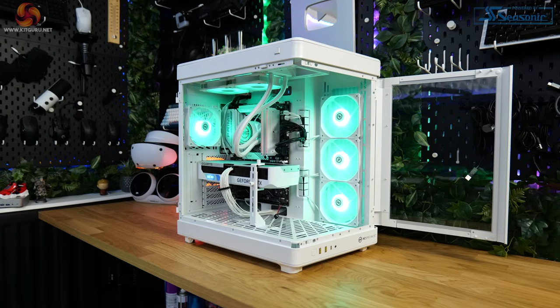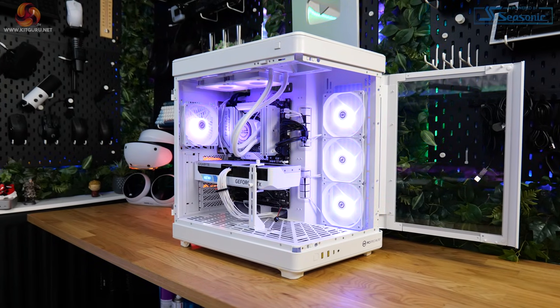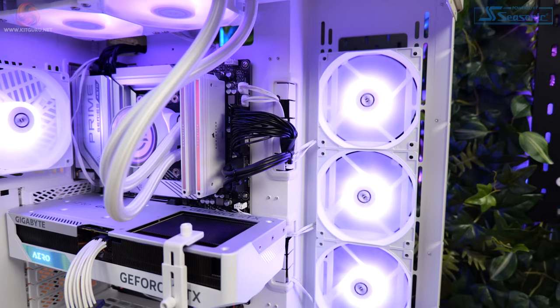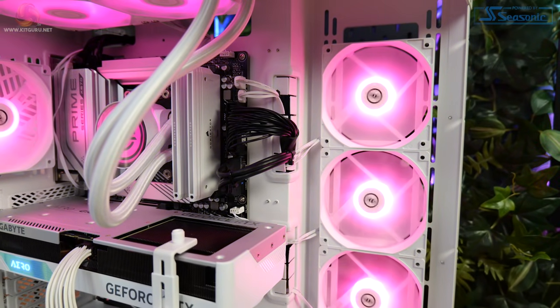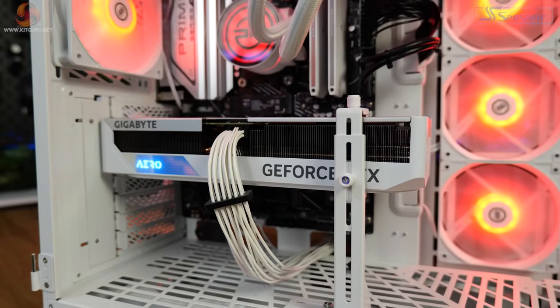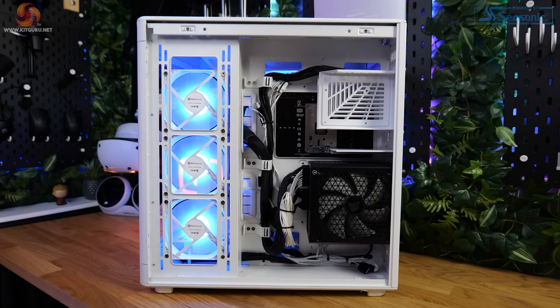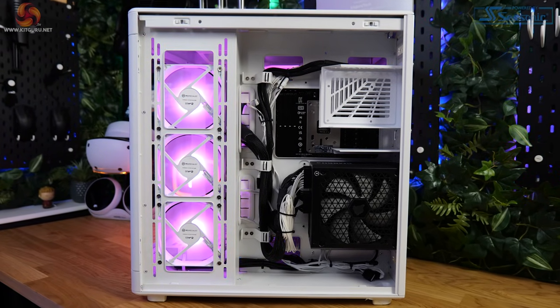Speaking of the design, before we dive into benchmarking let's talk aesthetics. The Helio Ultra goes heavy on the white theme with almost every component sticking to that white script — I love the geometric patterns on the venting of the case. The only disappointment is the black cables; some white extensions would do wonders. Either go full white or commit to a black and white build — this doesn't feel fully committed to either. That said, I'm a fan of how it looks; it just needs a few finishing touches. Cable management is decent throughout, which is pretty much what I've come to expect from PC Specialist.